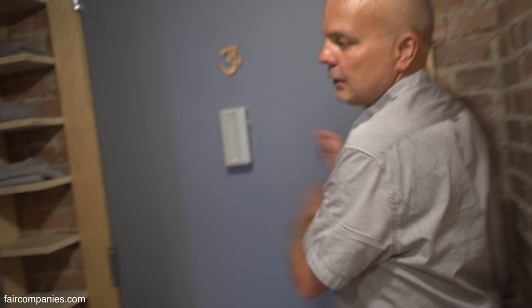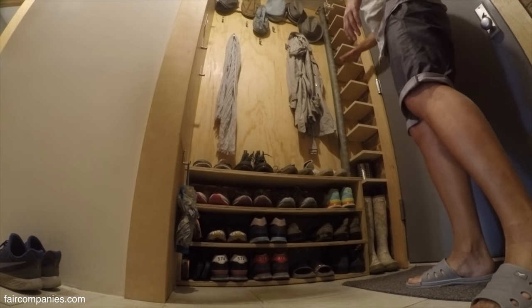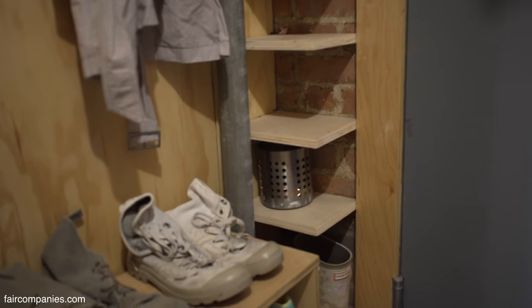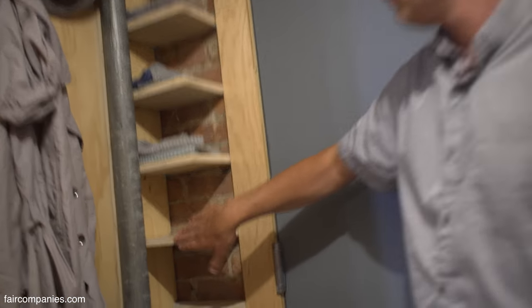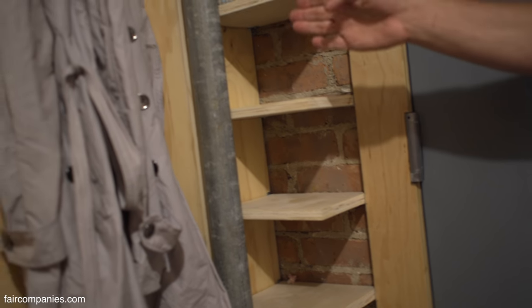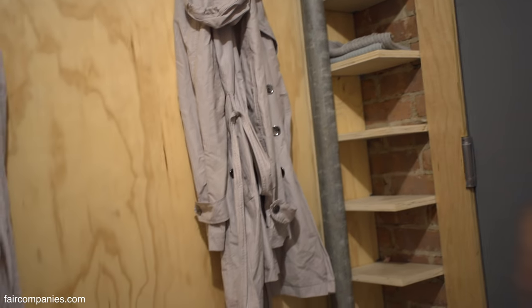Right next to the entrance we have a sort of coat room. I really like these little shelves that let you keep your keys. The biggest advantage of plywood is that it's a pretty affordable material and easy to cut — you don't need to worry about edges because plywood always looks good. Make a nice cut, polish it a little, and it looks great.